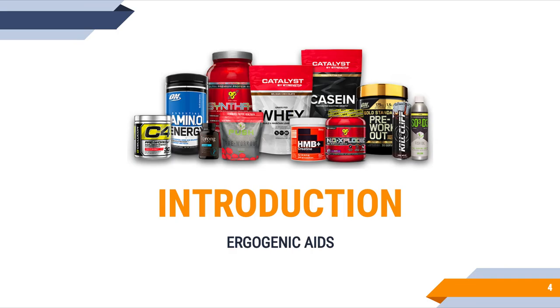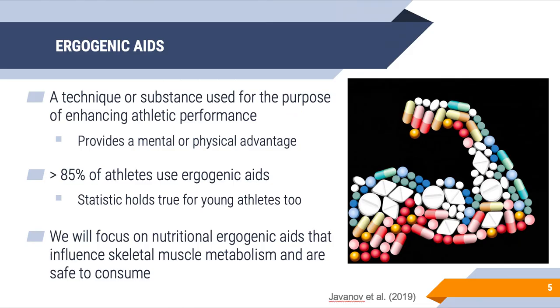What are ergogenics? They're techniques or substances used for the purpose of enhancing athletic performance, either from a mental or physical standpoint — any competitive edge over your opponents. Importantly, the use of ergogenic aids is widespread across athletes of all ages and around the world. Over 85% of athletes surveyed use ergogenic aids, and this holds true for young athletes under 18 as well.